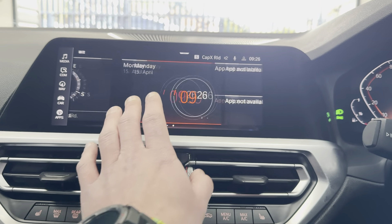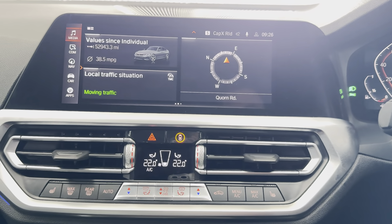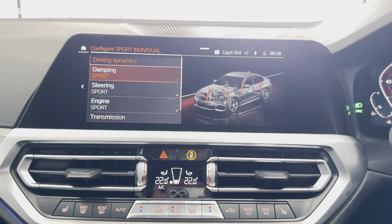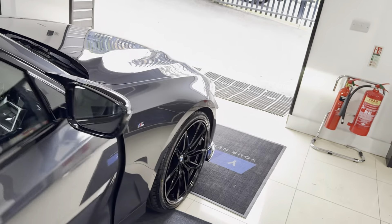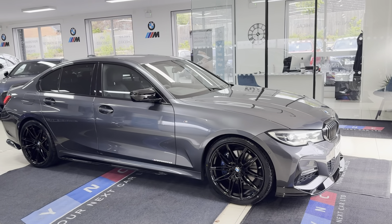The home screen is fully customizable. You've got your reverse camera there as well, as we briefly spoke about at the start of the video. The adaptive dampers give you that secondary option for the adaptive damping settings. If you'd like to know more on this G20 320i, please use the links in the description box. Thanks for watching — bye!